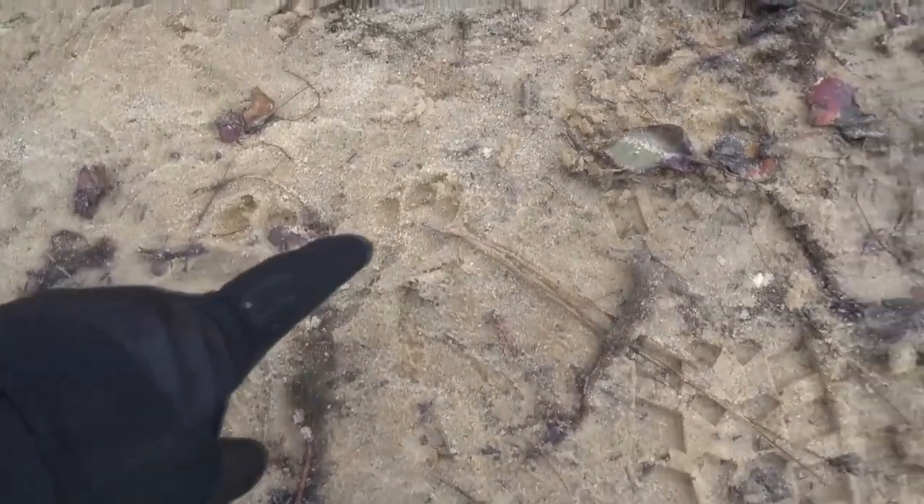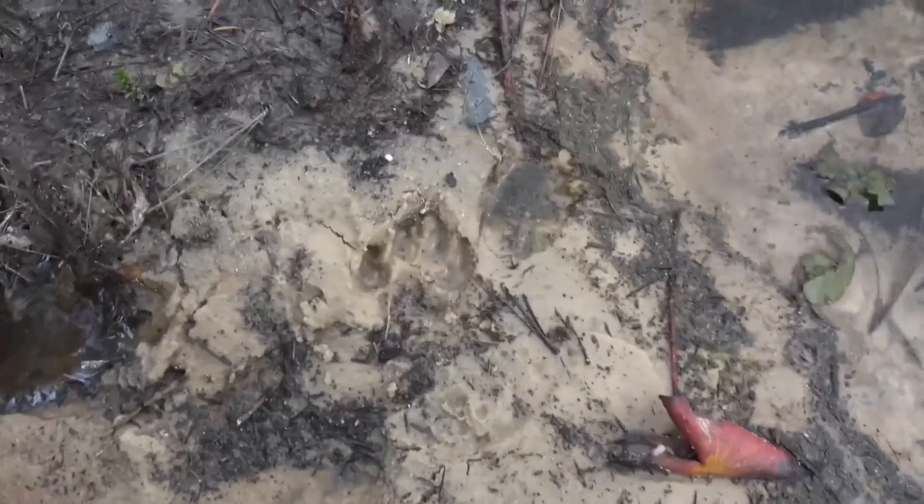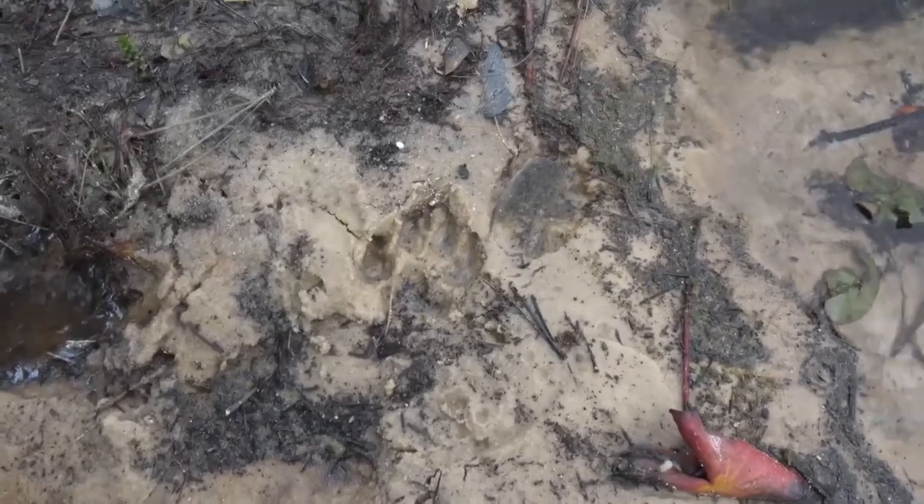I'm down here by the lake and I found a sign of something in my area that I need to be aware of. Right there, all the way down here — that is a canine paw. What it tells me is that there are coyotes in the area. Now that I know there are coyotes here, I've got to check my traps more regularly, because coyotes and foxes are notorious for raiding your traps and getting the things you've caught. I don't want them taking away my food.